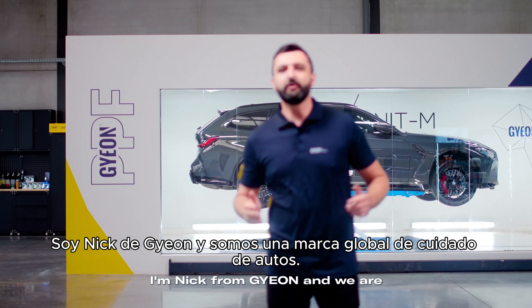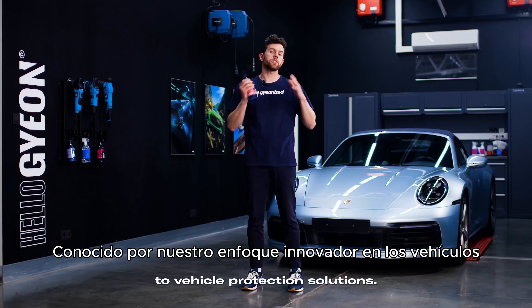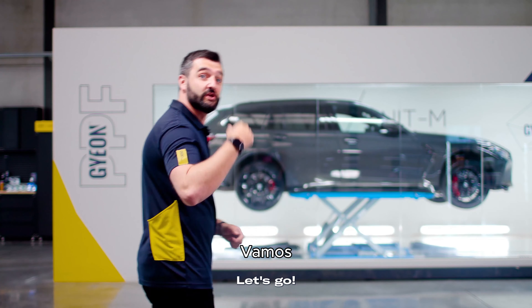I'm Nick from GEON and we are a global car care brand, known for our innovative approach to vehicle protection solutions. Let's explore how GEON PPF can benefit you. Let's go!